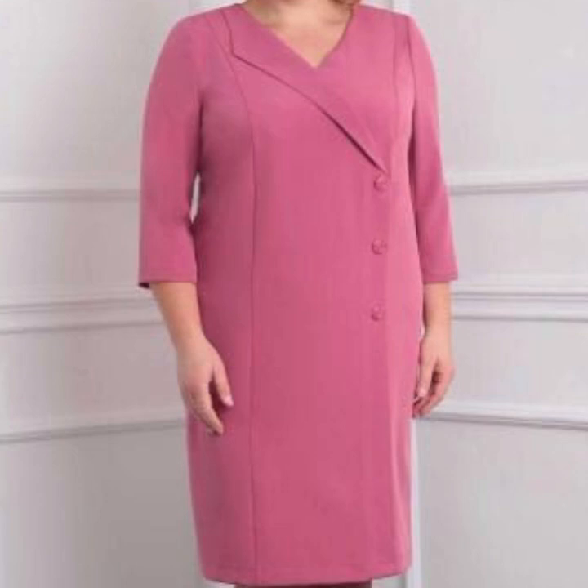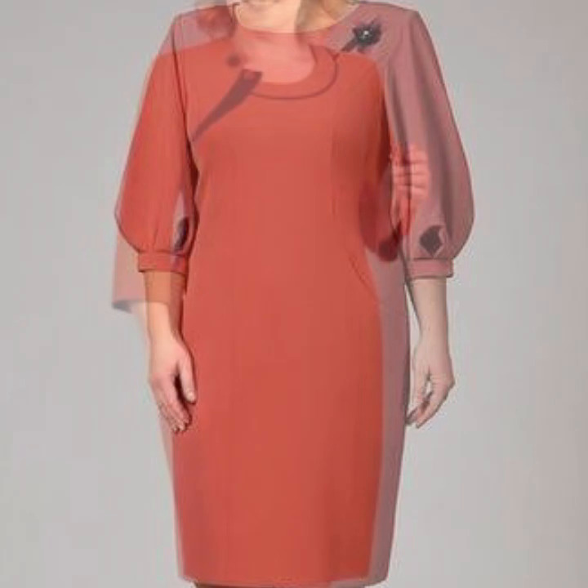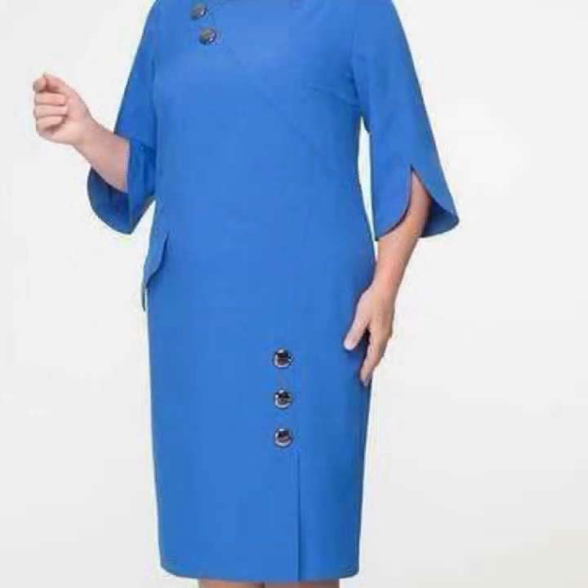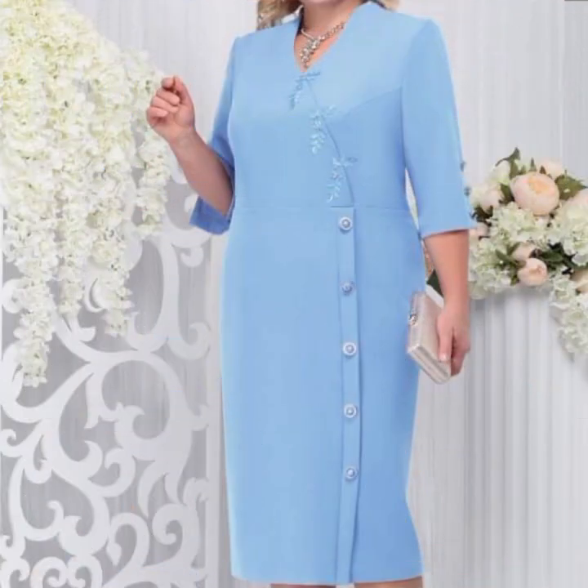You can wear these very beautiful dresses at a birthday party or wedding party. If you want to buy these beautiful dress designs, I will tell you some website names like AliExpress, Liba.com, Etsy.com, and Amazon.